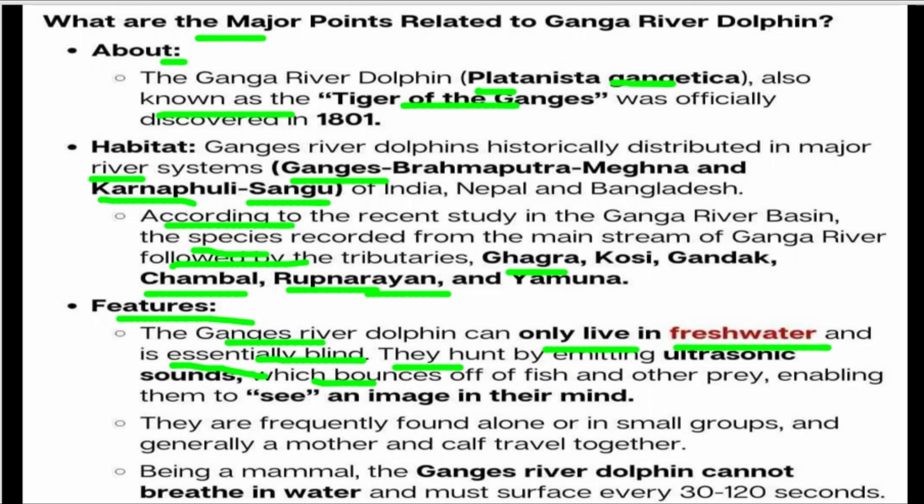They are frequently found alone or in small groups, and generally a mother and cub are found together. Being a mammal, the Ganga River Dolphin cannot breathe in water and must surface every 30 to 100 seconds to breathe.